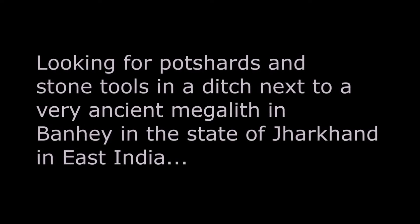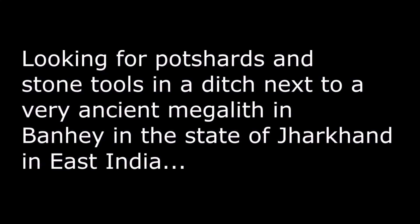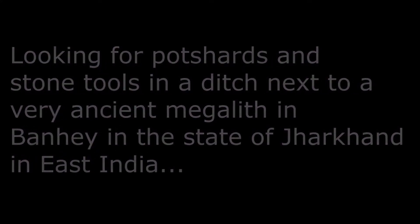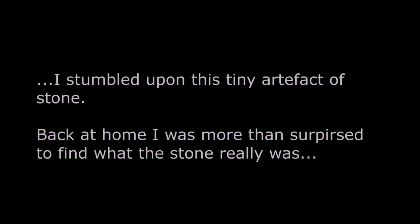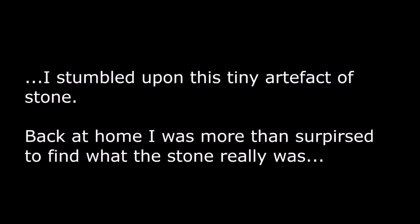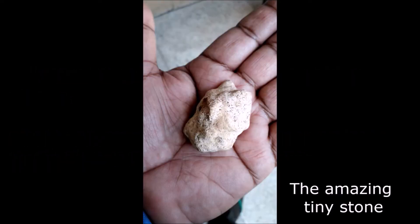Looking for pot shards and stone tools in a ditch next to a very ancient megalith in Banhe, in the state of Jharkhand in East India, I stumbled upon this tiny artifact of stone. Back at home, I was more than surprised to find what the stone really was. And this, my friends, is the amazing relic.